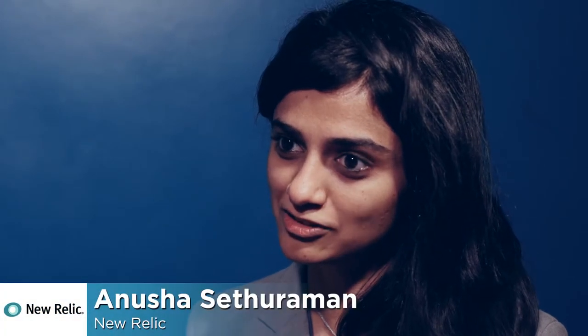My name is Anusha Setaraman. I'm in product marketing at New Relic, and I focus on our mobile application monitoring product.